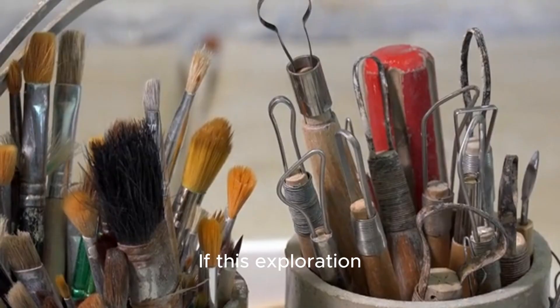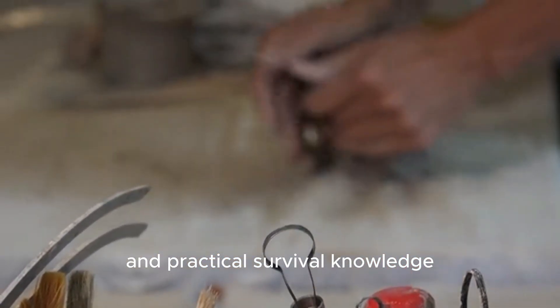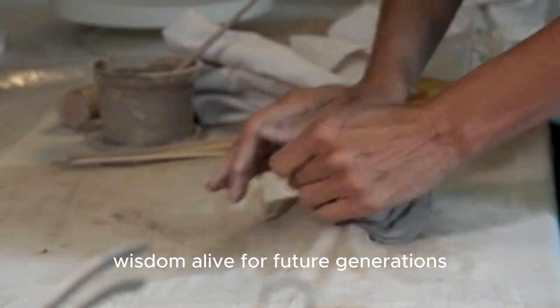If this exploration deepened your understanding of historical craftsmanship and practical survival knowledge, support the work by subscribing, sharing, and helping keep this kind of hardened wisdom alive for future generations.